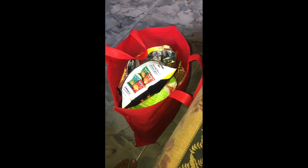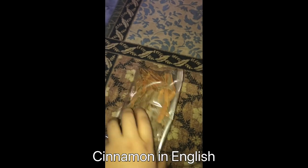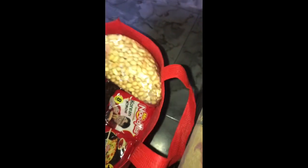Hello my dear viewers, in this video I'm gonna show you the shopping that I've done just now, so let's take out the items one by one. This is Kurre spicy chicken flavored chips, this is beer sugar, this is Kelof's chocolate, this is Barcini, this is peanut.